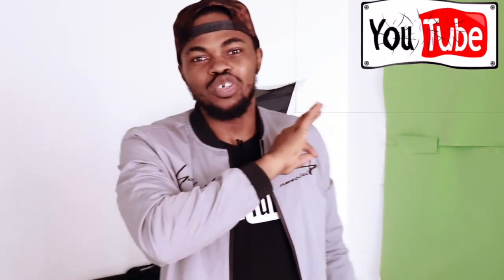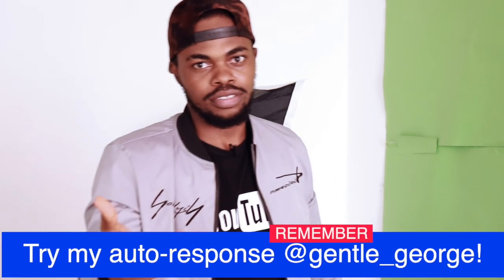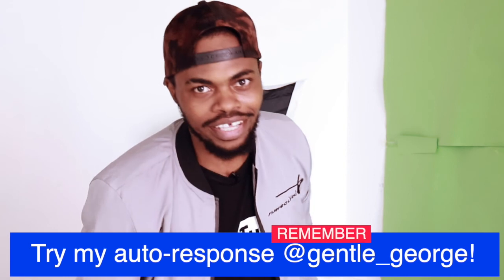If you want to test my auto-response, send me a message on Instagram at 'Gentle underscore George' and you'll get the auto-reply: 'Thanks for the message, I'll reply in the next 12 hours, and please remember to subscribe to my YouTube channel.' Thank you, see you in my next amazing video. I remain Being Real George, and I like to be as real as possible.